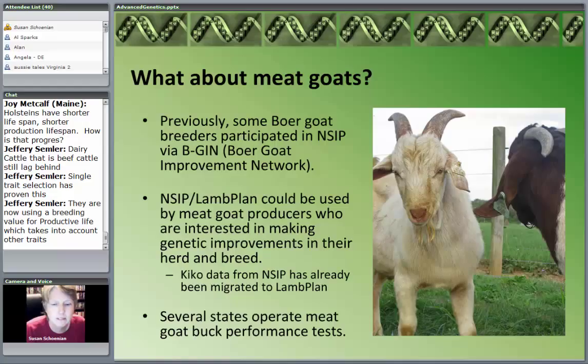There is a Kid Plan. But what about meat goats? Previously, Boer goat breeders participated in NSIP through something called BEGIN — the Boer Goat Improvement Network. The Kiko breeders had also started and that data has been migrated to Lamb Plan. But the reality is that if you're a meat goat producer, this is available to you. This is out there and this is powerful. If we really want to improve meat goats and make them profitable in this country, this is something we need to embrace.